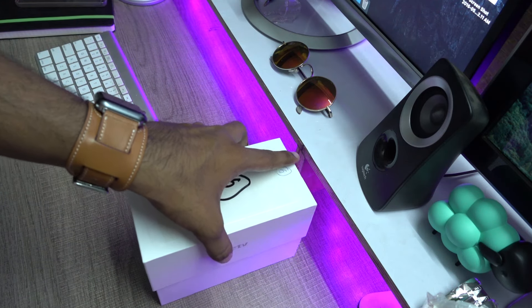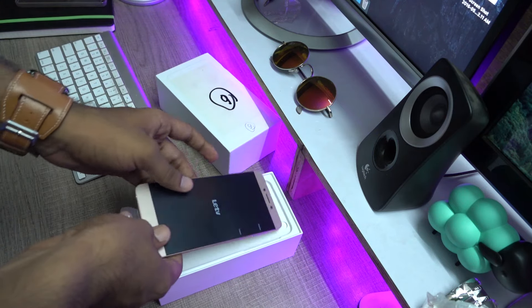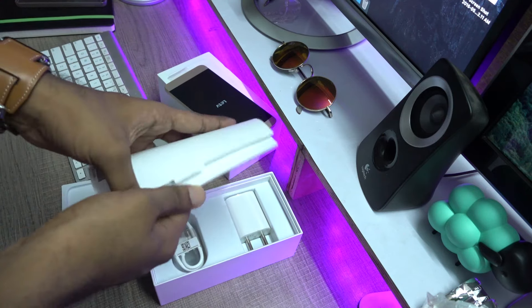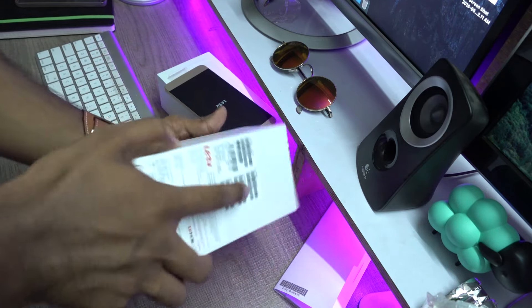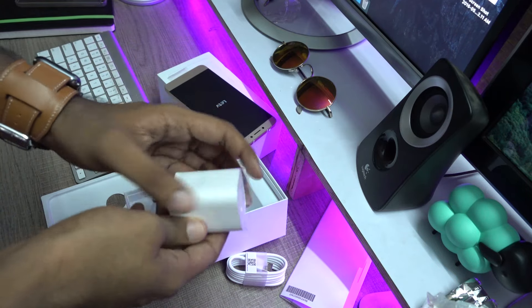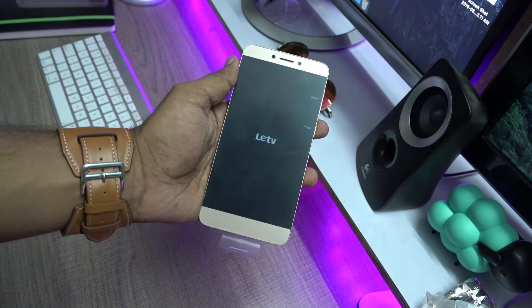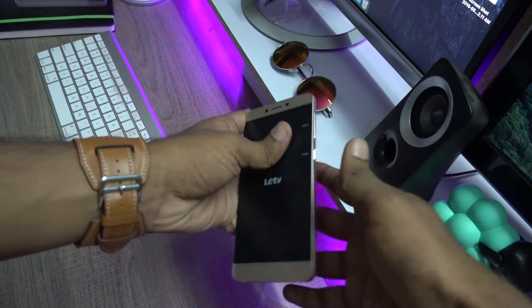Starting with the packaging, it comes with the same box that the 1S shipped with. Opening it up, you have the 1S Eco, which I will put aside for a while to check out the other contents. Here is the SIM eject tool, the USB-C cable, and the wall plug. The phone supports fast charging. Here it is — the phone itself, coming with a protective sheet which I will be removing now.